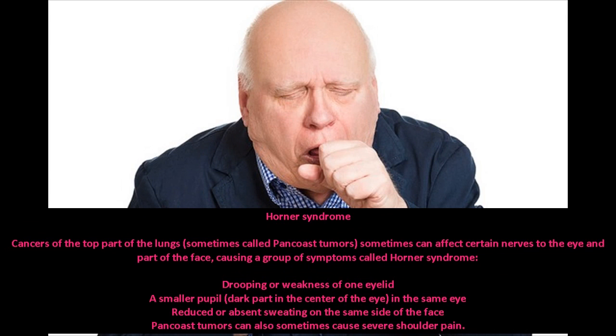Horner syndrome: cancers of the top part of the lungs, sometimes called pan-coast tumors, can affect certain nerves to the eye and part of the face, causing a group of symptoms called Horner syndrome — including drooping or weakness of one eyelid, a smaller pupil in the same eye, reduced or absent sweating on the same side of the face, and sometimes severe shoulder pain.